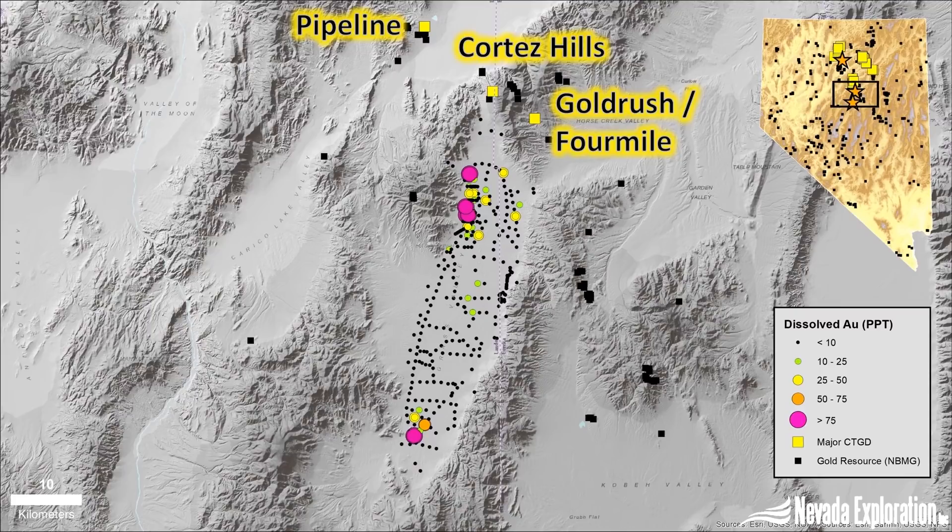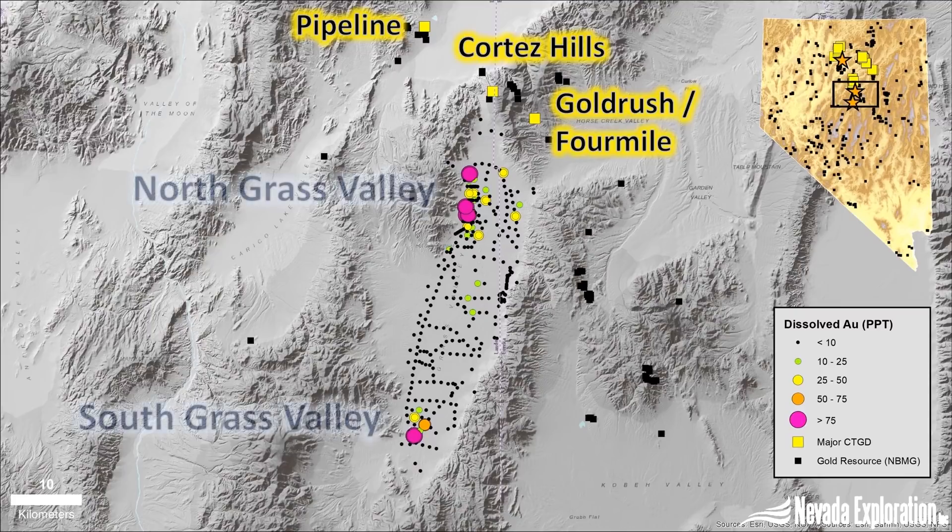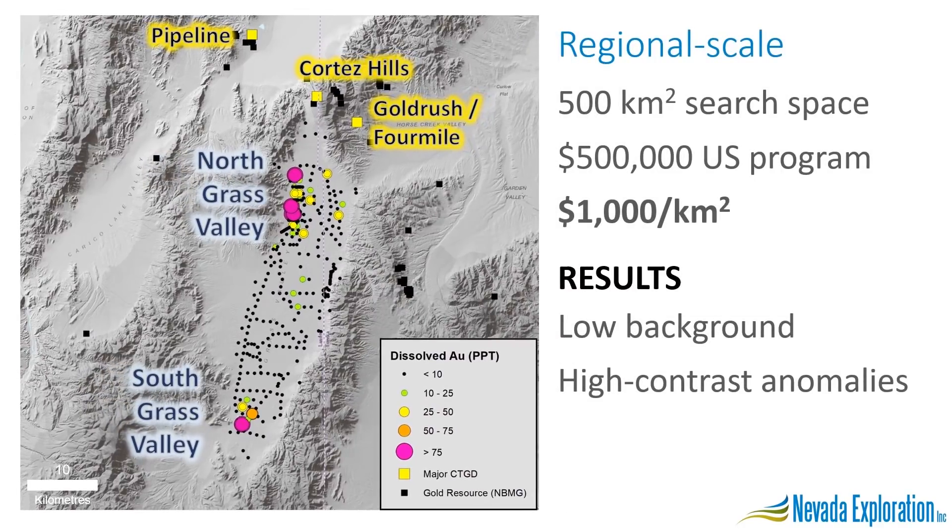The concentrations were consistent with what we see around Nevada's largest deposits, and today these are now two of our most important projects — North and South Grass Valley. Looking at what hydrogeochemistry allowed us to do at the regional scale, it allowed us to evaluate an entire basin for a cost of about half a million dollars, effectively adding a layer of geochemistry for thousands of dollars per square kilometer, which was unheard of then. We were left with two high-contrast anomalies against a low background, which is exactly what we look for in any geochemistry program, and highlights what a valuable sampling medium groundwater represents at this basin scale.